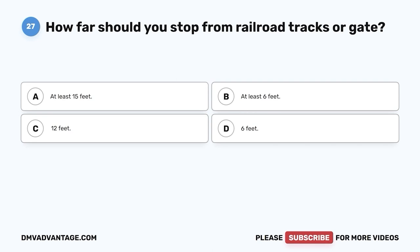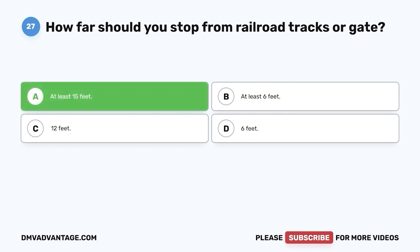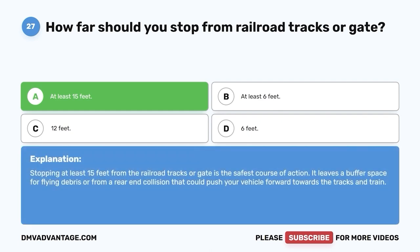Question twenty-seven. How far should you stop from railroad tracks or a gate? A. At least 15 feet. B. At least 6 feet. C. 12 feet. D. 6 feet. The correct answer is A — at least 15 feet. Stopping at least 15 feet from the railroad tracks or gate is the safest course of action. It leaves a buffer space for flying debris or from a rear-end collision that could push your vehicle forward towards the tracks and train.